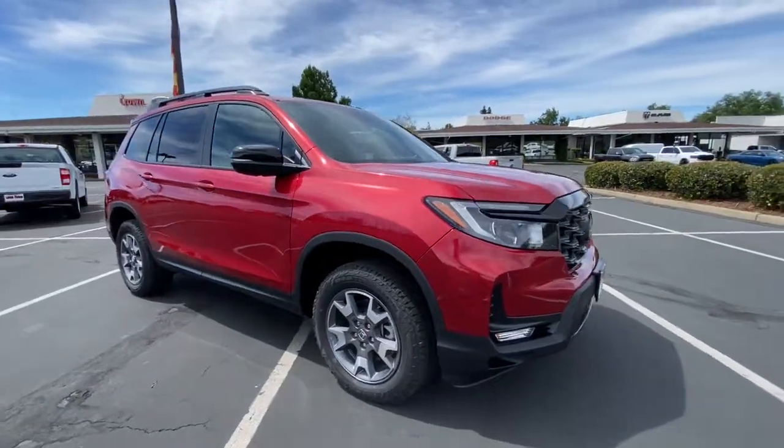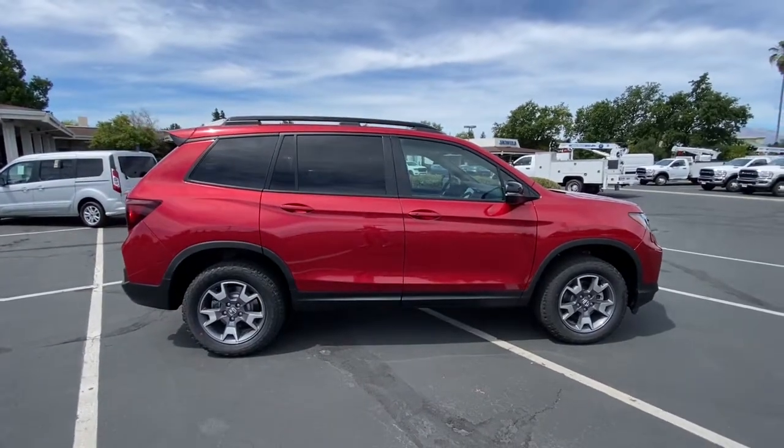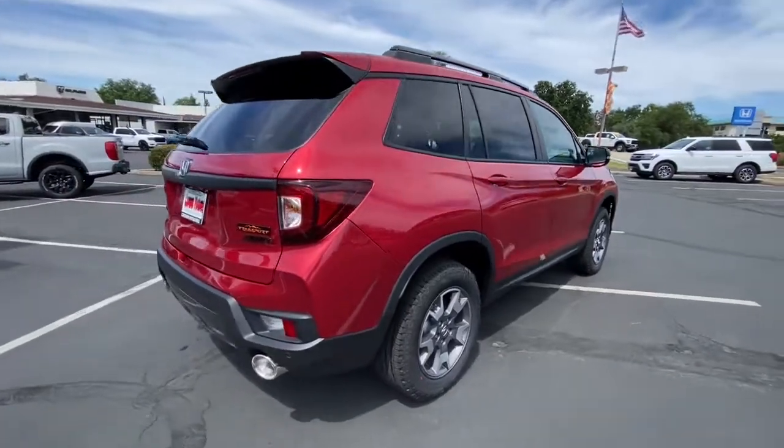Get a feel for the 2022 Honda Passport. Presenting the Honda Passport, the mid-sized crossover with all the features you need to make your outdoor adventures fun and comfortable.